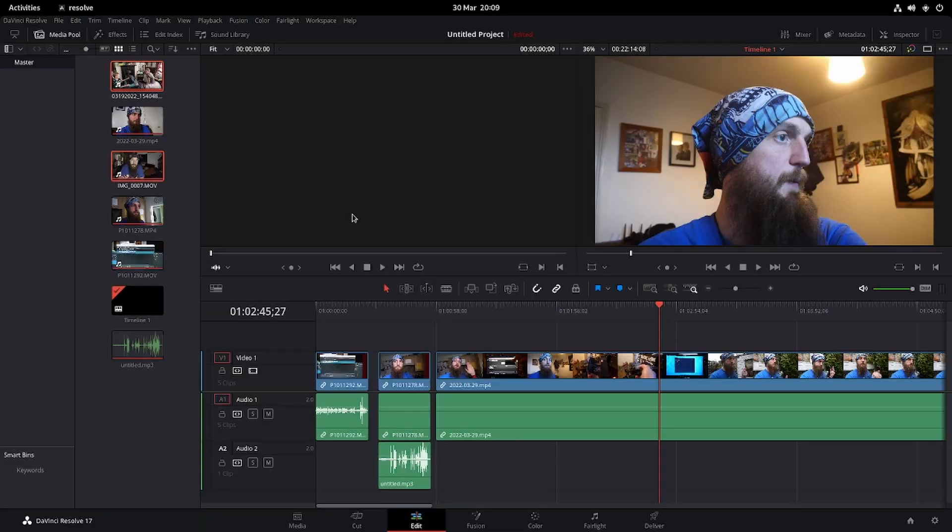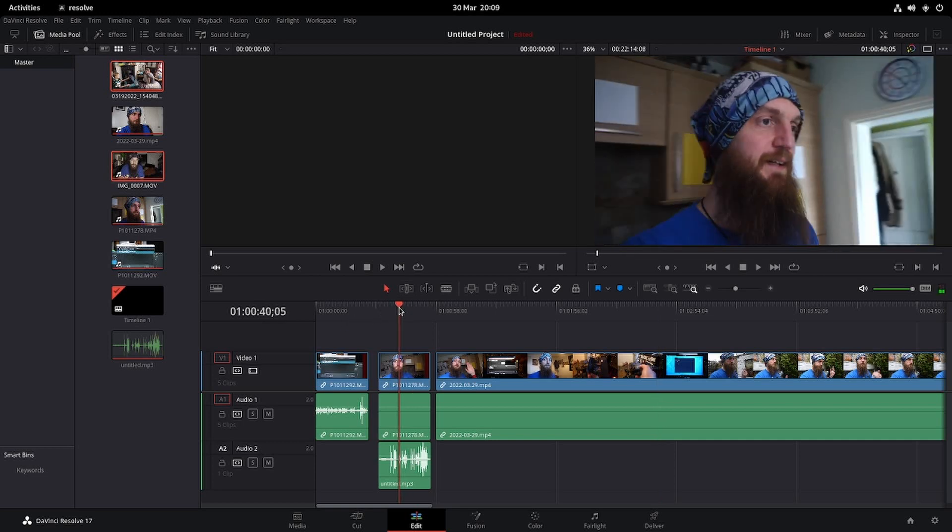Codecs. So this is DaVinci Resolve, and this is a clip from yesterday's vlog. You're going to notice — here's the audio — there's nothing there. Weird: no sound. But there's sound on this one, and there's sound down here. What is this? DaVinci Resolve on Linux doesn't support AAC audio streams.